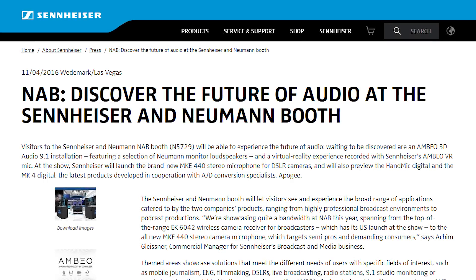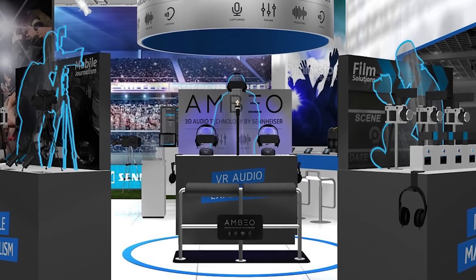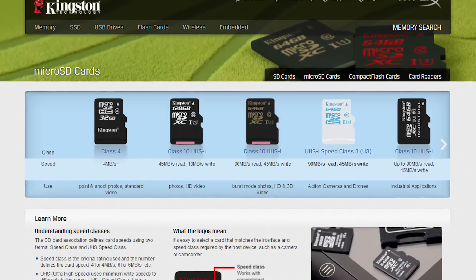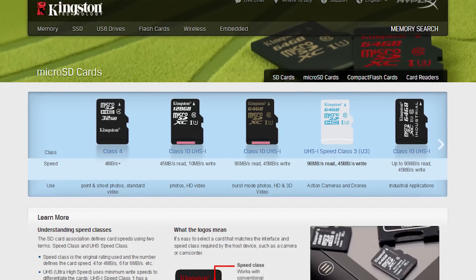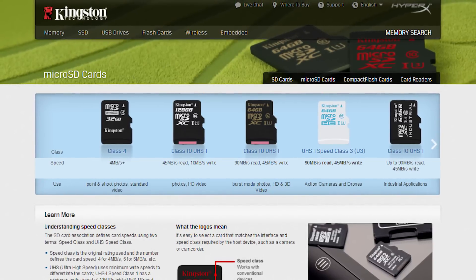Thanks again to Sennheiser for sending us to NAB this year. Make sure to check out all of their new stuff for NAB in the links in the video description. Also thanks to Kingston for sending us here this year. Check out their brand new super fast micro SD card made for action cameras like the GoPro, also linked in the video description.